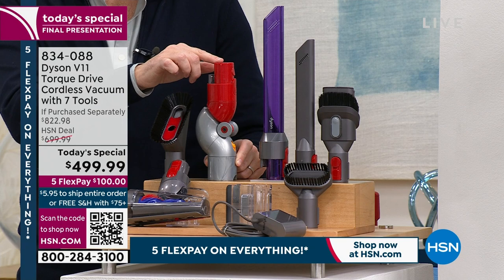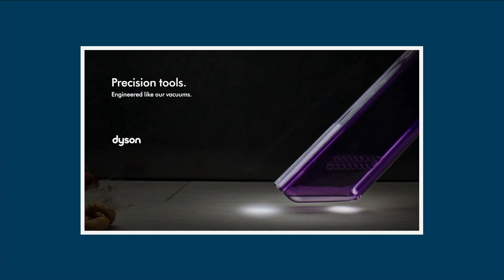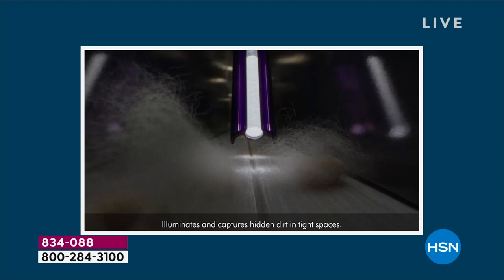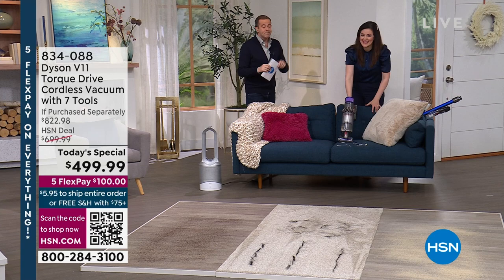Everybody has gone gaga over the lighted crevice tool today — it illuminates and lights up the area. HSN has looked online and in store and could not find anything better value in America today. They challenge you to compare and shop — they're that confident. It's a full whole house cleaning solution.